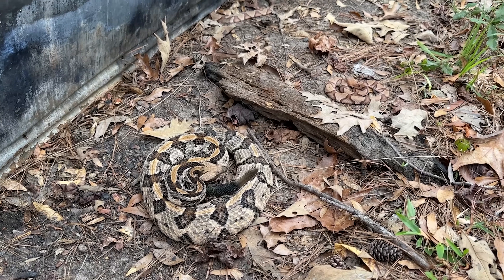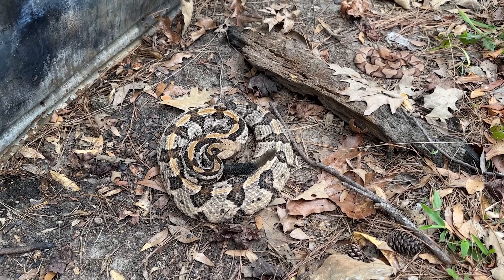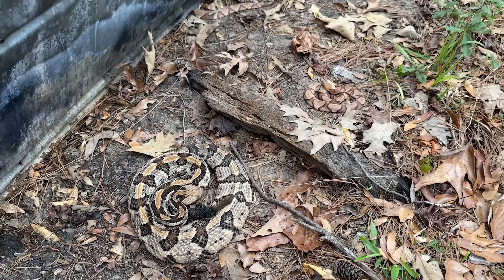That was a fantastic flip. That copperhead's going out the back, and that is a beautiful timber rattlesnake. It's got a pretty good string on it too. We'll cover these guys back up and get back to it.